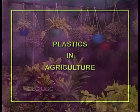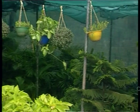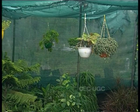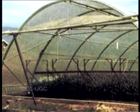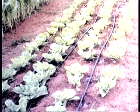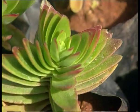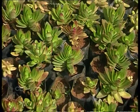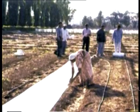Plastics are an essential aid in various irrigation systems — in greenhouses, drip irrigation, nurseries, and plastic sheeting for the fields.